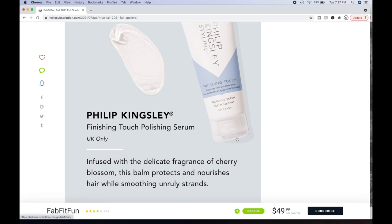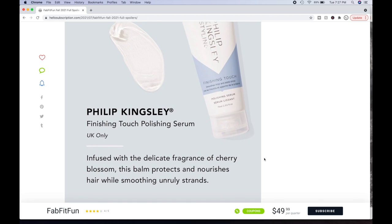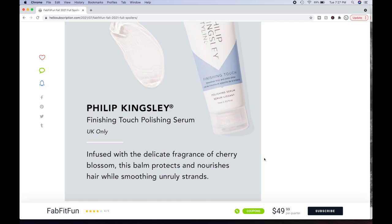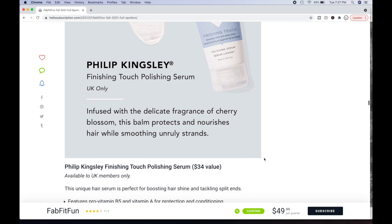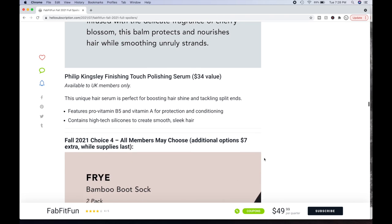This is one I'm curious about — the Philip Kingsley Finishing Touch Polishing Serum. But it's UK only. The tables have turned! I can't get this one, and I was actually eyeing it. Infused with a delicate fragrance of cherry blossom, this balm protects and nourishes hair while smoothing unruly strands. It's a $34 value. This unique hair serum is perfect for boosting hair shine and tackling split ends. Features pro-vitamin B5 and vitamin A for protection and conditioning. Contains high-tech silicones for smooth, sleek hair. Now I know how it feels to be restricted.